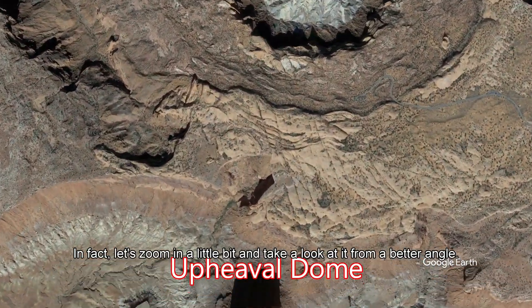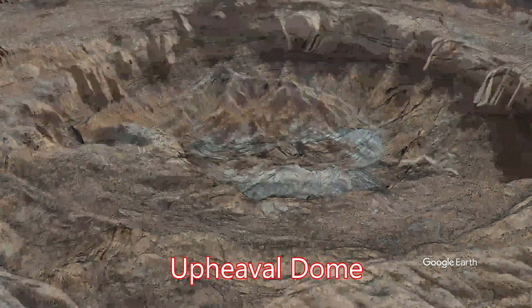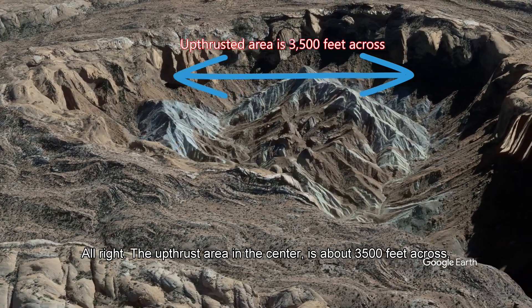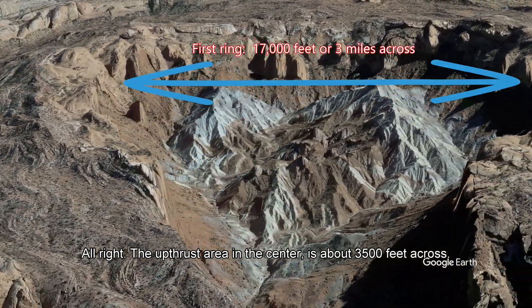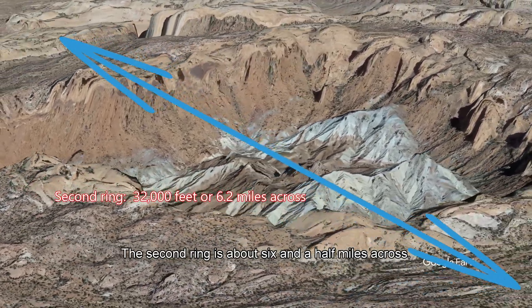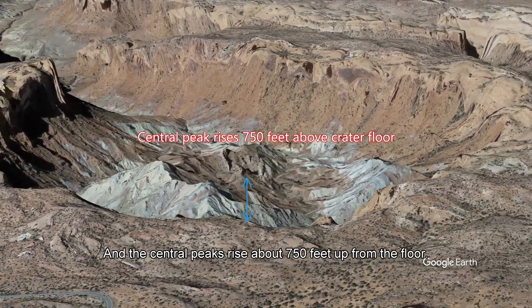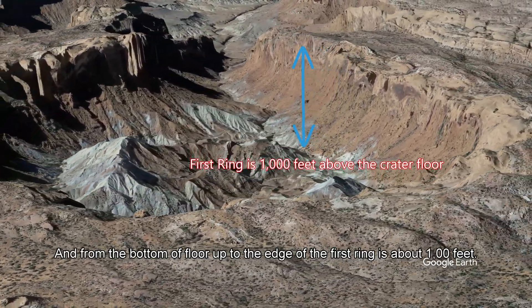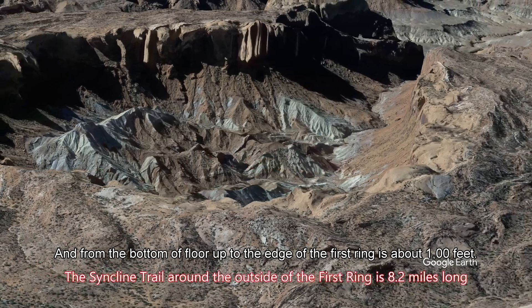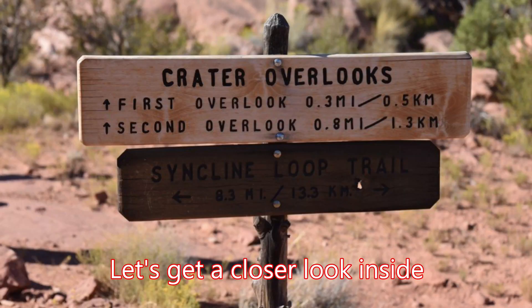Let's zoom in a little bit and take a look at it from a different angle. The upthrust area in the center is about 3,500 feet across. The first ring from side to side is about three and a half miles, the second ring about six and a half miles across, and the central peak rises about 750 feet up from the floor. From the bottom of the floor up to the first ring is about a thousand feet. The trail around the outside is about 8.3 miles, so let's take a look inside.